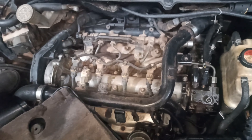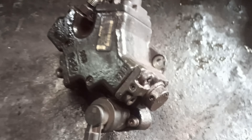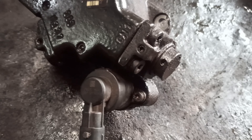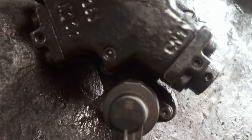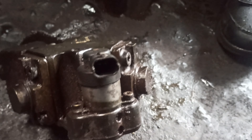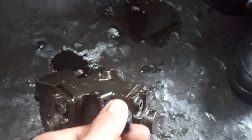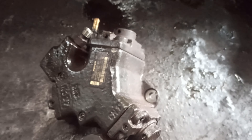Now the key part — where's the issue? The fuel volume regulator is located near the high-pressure fuel pump, which is usually mounted on the engine block. It controls the amount of fuel going from the fuel tank to the fuel injectors, ensuring the engine gets exactly what it needs. Here's the fuel volume regulator, attached right here near the high-pressure fuel pump. If this regulator isn't working properly, you'll get inconsistent fuel delivery, which could lead to the P0002 code.